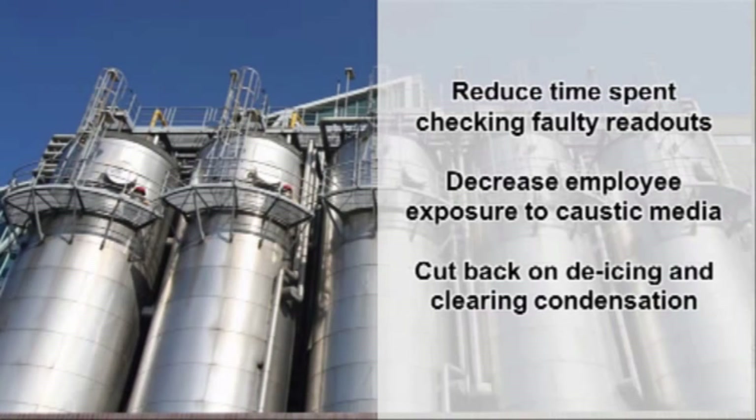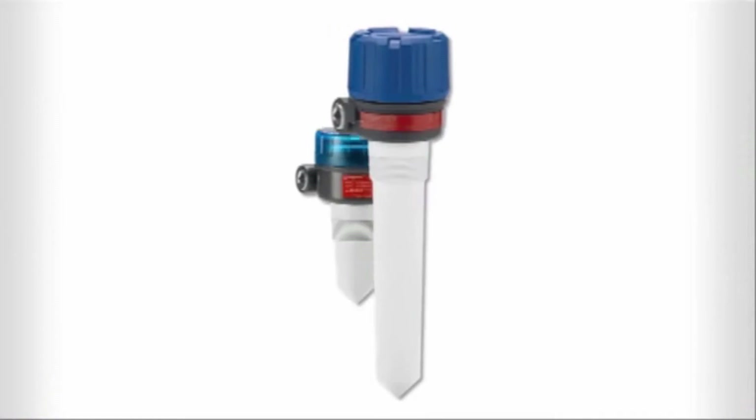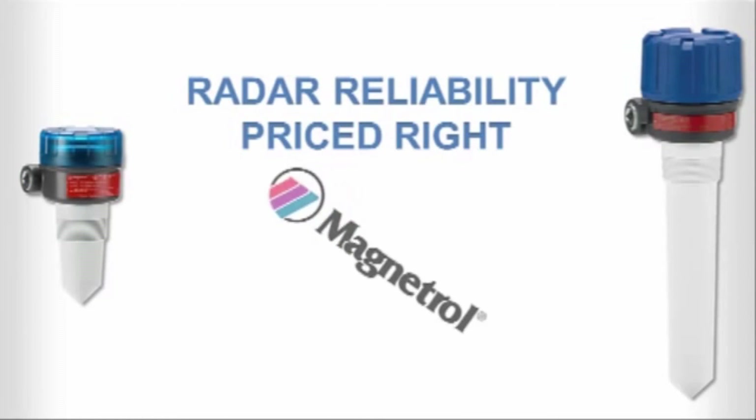The R82 can work to improve your performance and productivity at your facility, too. You can depend on the R82 Pulse Burst Radar Level Transmitter for radar reliability, priced right from Magnetrol, the level and flow experts.